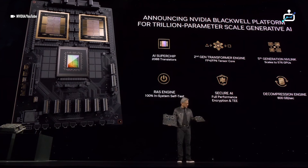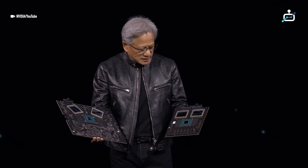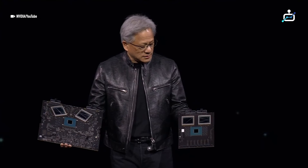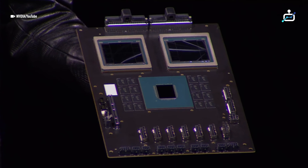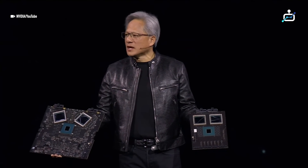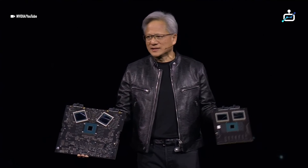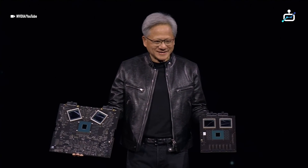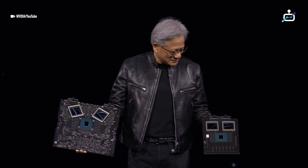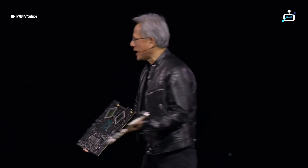There's a lot of terabytes this and terabytes that — but this is a miracle. There's NVLink on top, PCI Express on the bottom. One side has a CPU chip-to-chip link. Hopefully it comes plugged in. Okay, so this is the Grace Blackwell system.